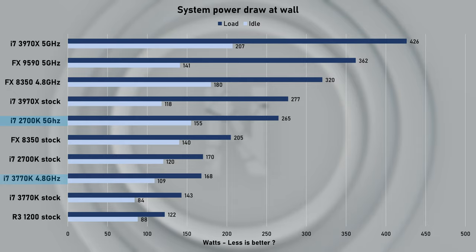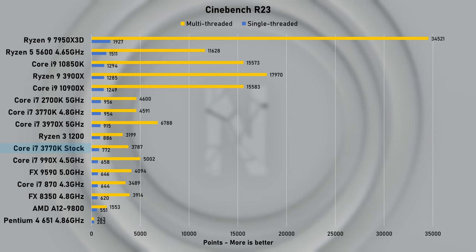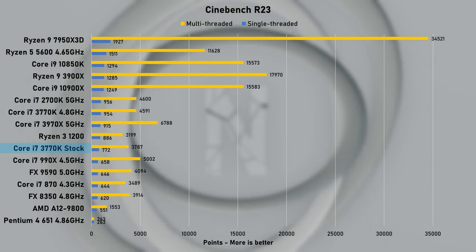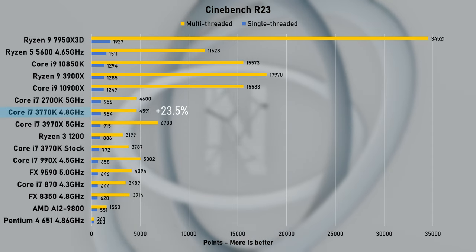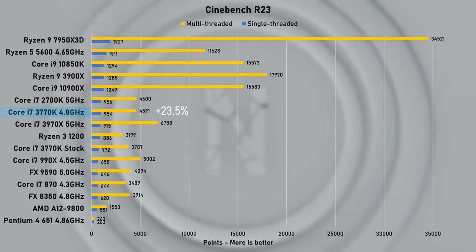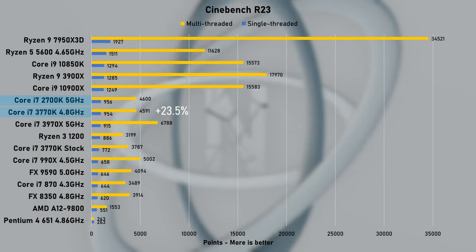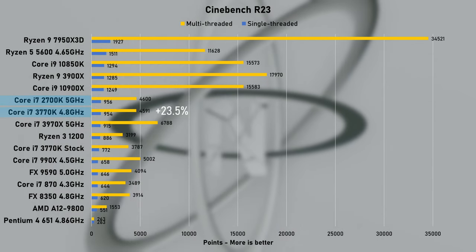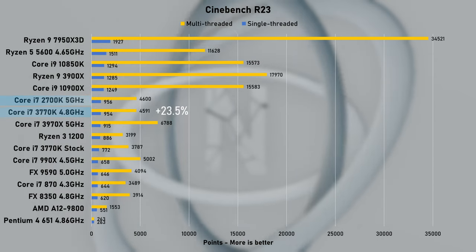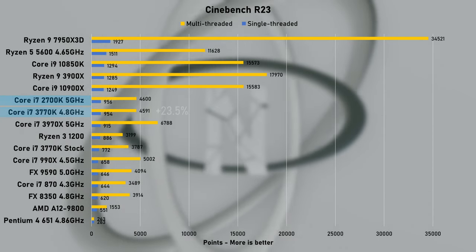We are off to a great start here. Let's look at synthetic benchmarks next. Running at stock speed, the 3770K pushed an R23 single thread score of 772, jumping to 954 points when overclocked. I'd really love to see Ivy Bridge break past 1000 points, however let's remind ourselves that the 2nd generation 2700K is running 200MHz higher clock speed and it consumes nearly 100W more for what is essentially the same performance.